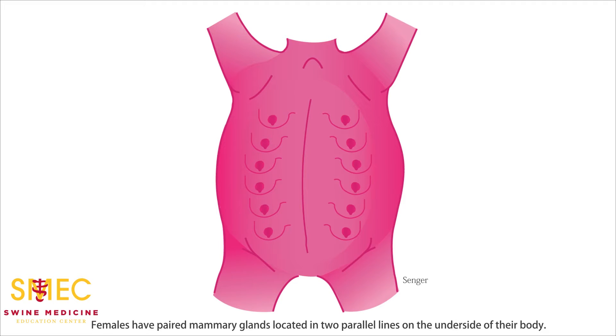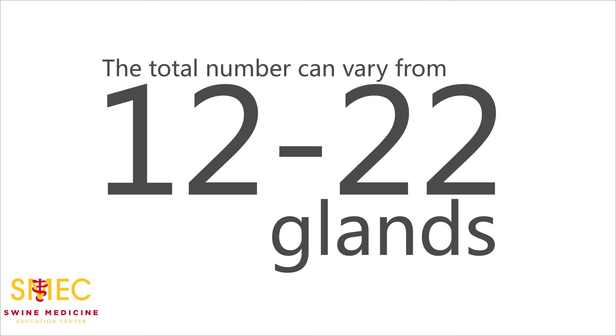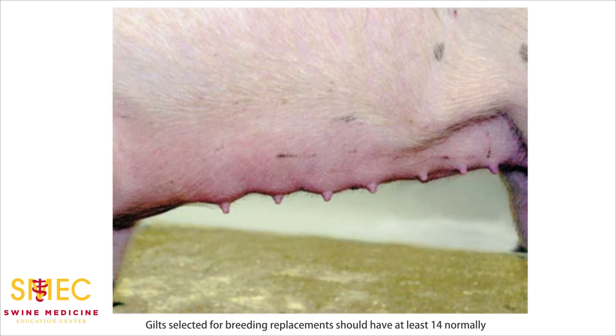Females have paired mammary glands located in two parallel lines on the underside of their body. The total number can vary from 12 to 22 glands. Gilts selected for breeding replacement should have at least 14 normally placed nipples in order to nurse piglets.